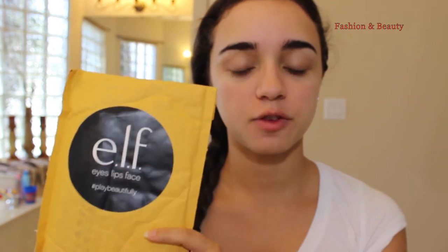Hey guys, I hope you're all having a wonderful day. For today's video, I'm here to show you a package that I received from e.l.f. and I'm really excited to show you guys what I got.